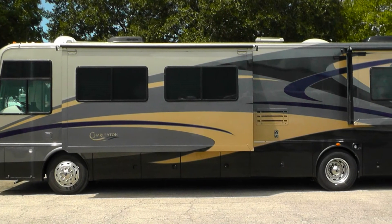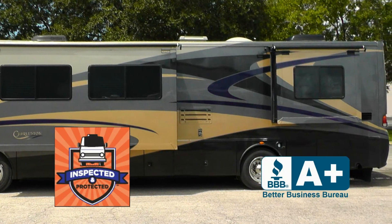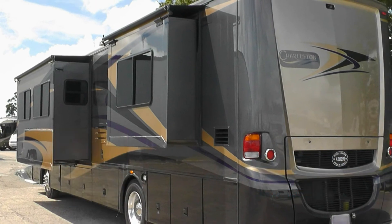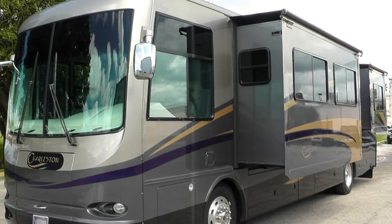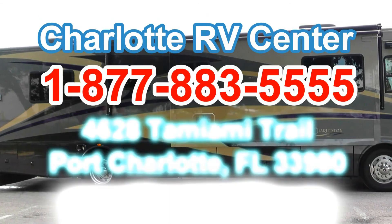This beautiful coach has passed our thorough inspection process and earned the inspected and protected seal of approval. It's priced right and we expect to sell it soon. It also includes a warranty and a free Carfax report. You must see what else is included in this fine coach, so arrange your personal walk-through tour by contacting us today.